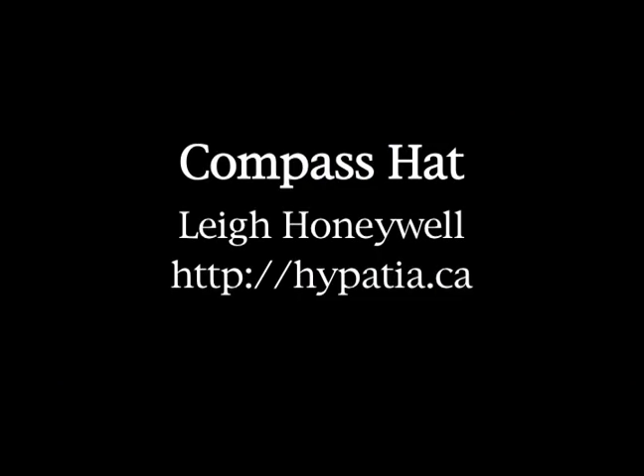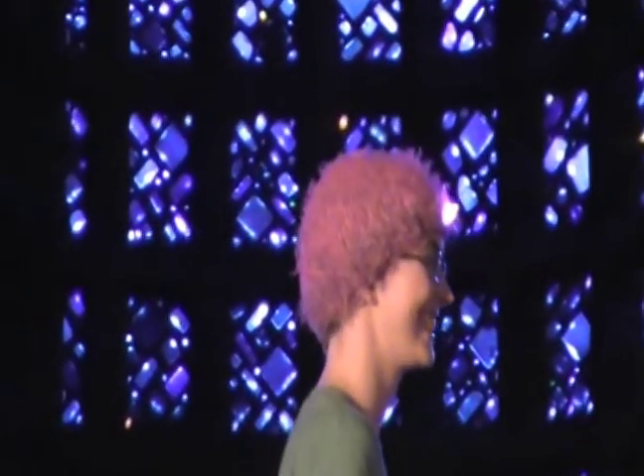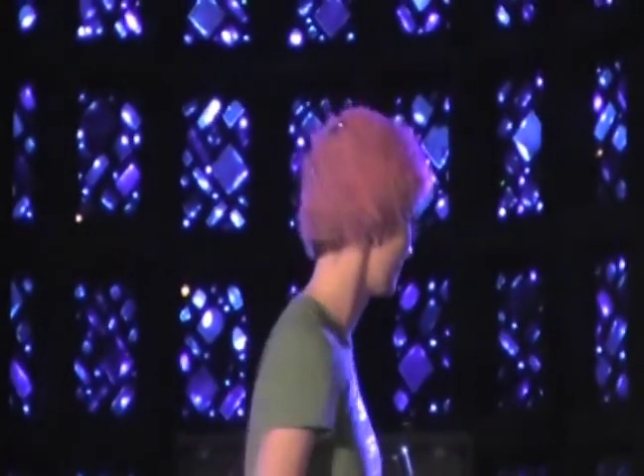Next up is Leigh Honeywell. Her studio is in Toronto, Canada. She works with Hakla. She also has a compass hat. It's made with LilyPads, a custom shift register LilyPad board, compass, buzzer, and pink LEDs. The hat has eight LEDs around it which are powered by the direction. You get the direction from the HMC 6352 compass. It acts as a wayfinder for other people, and there's also a hidden buzzer that lets you haptically tell where North is.